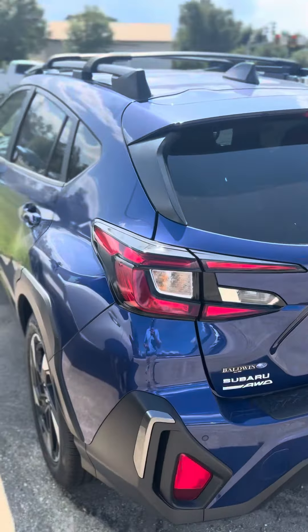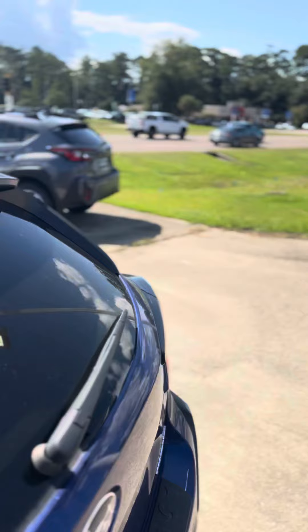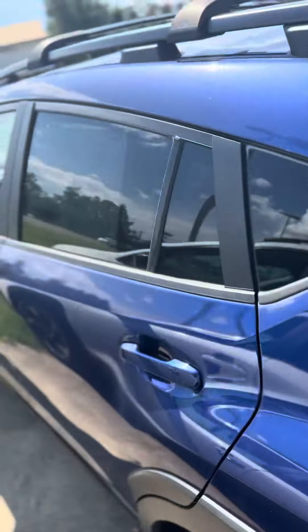I know you inquired on a different color — it's actually the gray, which is similar to that one right there. This is the sapphire blue one.